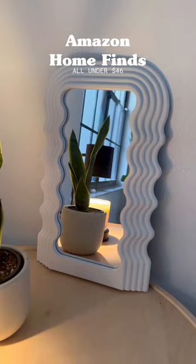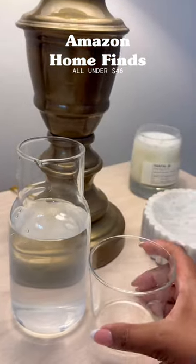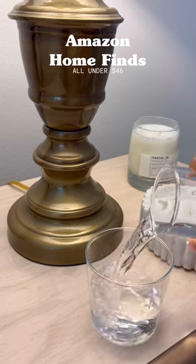Aesthetically pleasing tabletop mirror — comes in a bunch of different colors and has an LED. This bedside glass set is perfect for a drink of water in the middle of the night. Aesthetically pleasing and looks better than having a plastic bottle next to your bed.